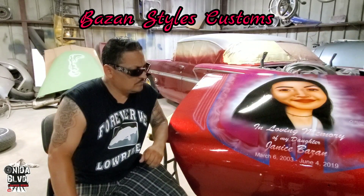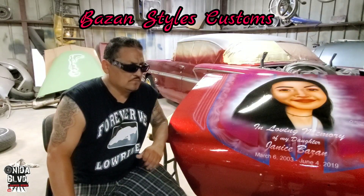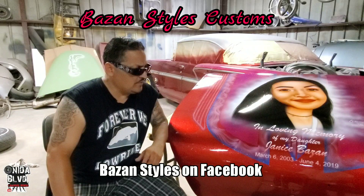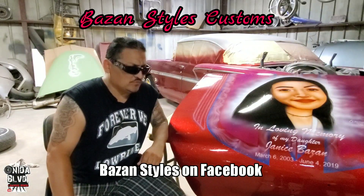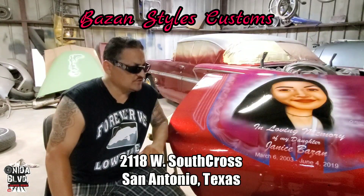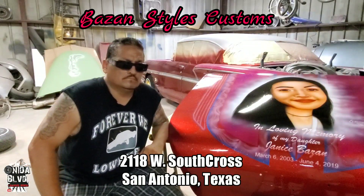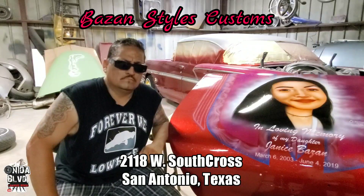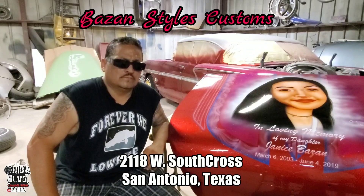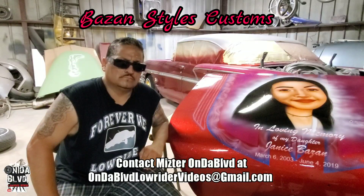Anything else you want to say about Bazan Styles Customs? Where are you located, and how can we reach you? Got a Facebook account? Yeah, I got a Facebook account — you can look up Bazan Styles. My shop is at 2118 West South Cross, here in San Antonio, Texas. If you want to have some custom artwork, custom paint jobs just like we have here, we also do insurance claims, anything that has to do with cars — from the bottom up, restoration. If y'all want to hear more about Bazan, get in contact with me and I can hook you up.